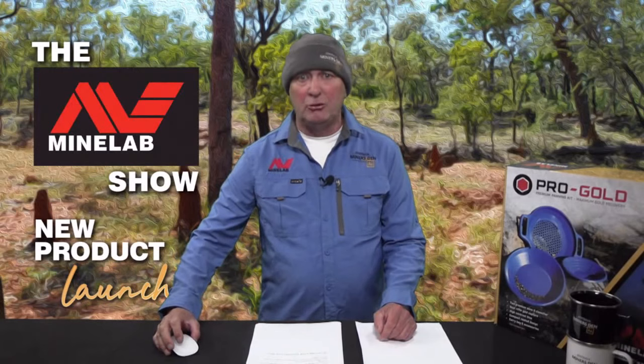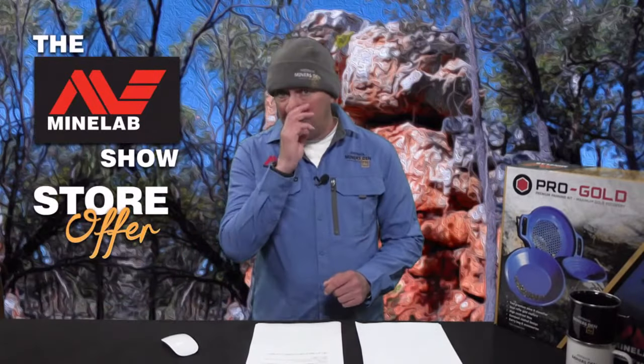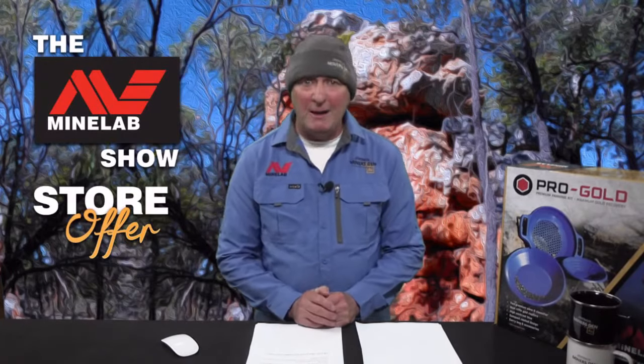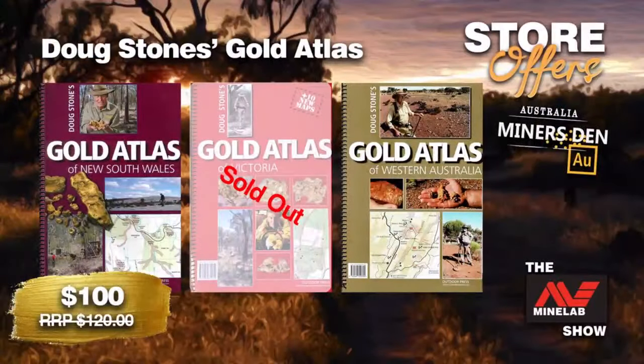Head to minersden.com.au or check the links in the feed and get your coil pre-ordered now for delivery as soon as they are released. This week's store offers — Miner's Den continues to deliver the sharpest prices in Australia on the full range of Minelab metal detectors. The Gold Atlas books from Doug Stone are on special to the end of June — just until tomorrow night. The Gold Atlas of Victoria has sold out. The Gold Atlas of New South Wales and Gold Atlas of WA are walking out the door at $100 each — that's $25 off.